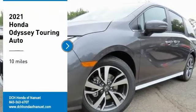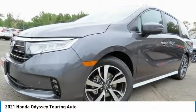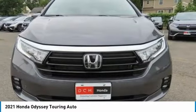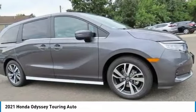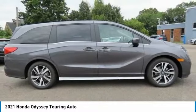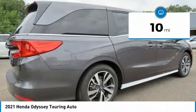We are pleased to show you the 2021 Honda Odyssey. The Honda Odyssey is a showcase of distinguished style, captivating technology, and advanced safety features. A must for all families. This vehicle has less than 100 miles.